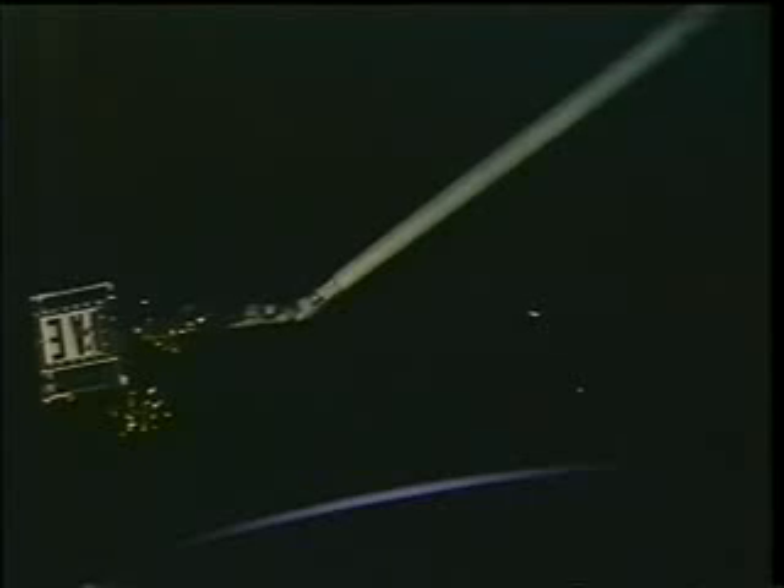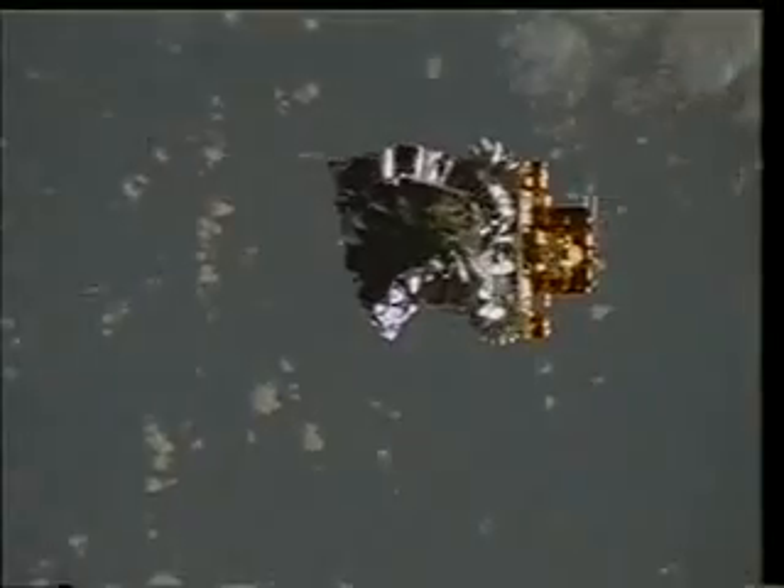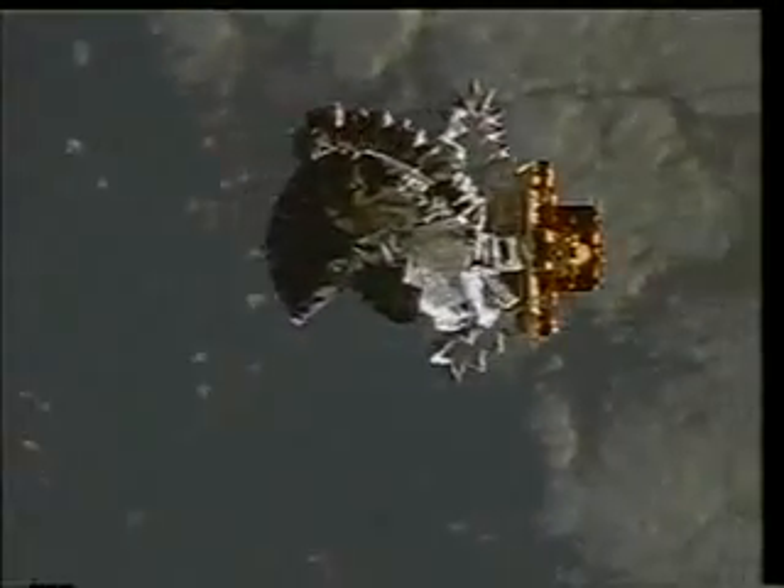Here you see the deploy. We had to put the arm in the ungrapple position and then back it away from the spacecraft. After backing the arm away, John and Kurt then took the orbiter and backed it away from the satellite. The deploy itself was in the night phase, but at the next orbital sunrise, sun sensors positioned on the Spartan spacecraft initiated the deployment of the inflatable antenna and its subsequent inflation.